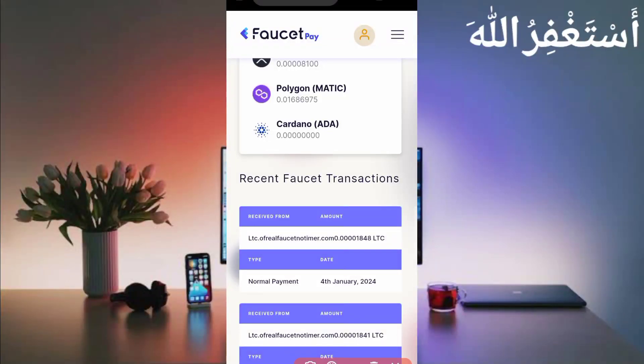Here you can see this website sends me every minute 0.001848 Litecoin satoshi. You can check out today's date. This website is 100% legit and paying through Termux.